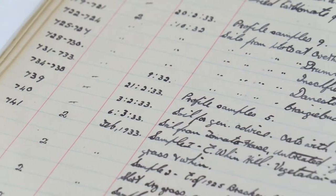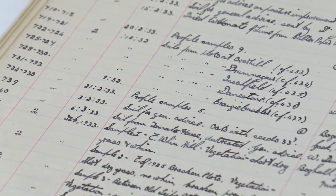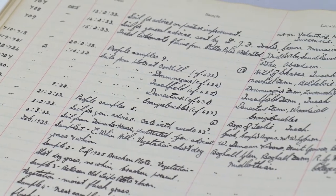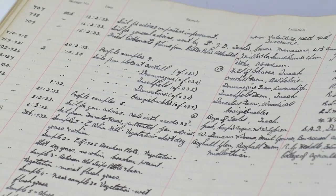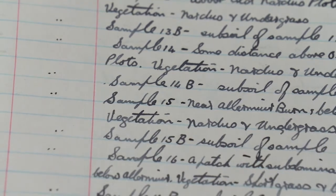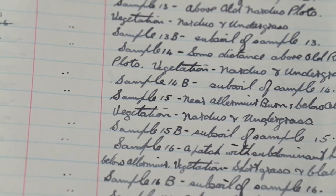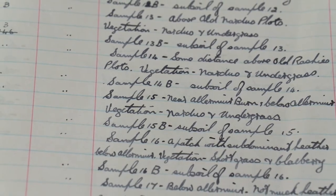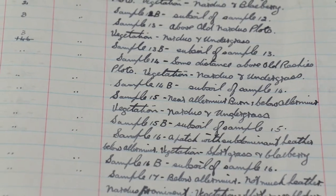Here is one of our earliest recording books. When a sample was taken in the field and brought into the lab, the information about that sample — where it was taken, who took it, why it was taken — was recorded in books like these. Each sample was given an individual unique ID number, which links back to the samples we have in the archive. The subsequent analysis done on that sample is stored within an electronic database called the Scottish Soils Database, where we have information on about 15,000 soil profiles collected over the years.